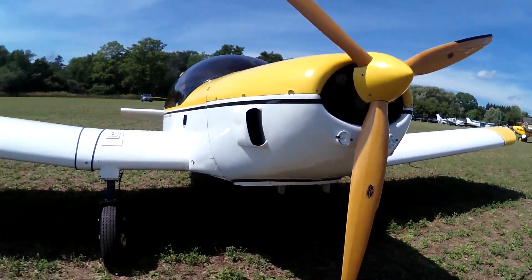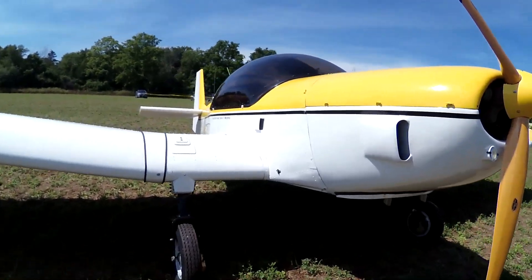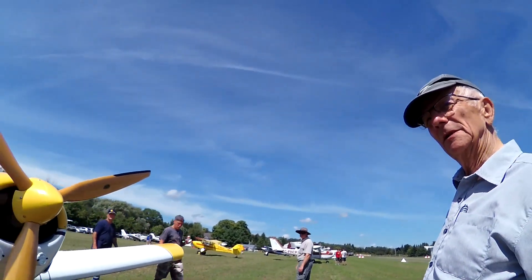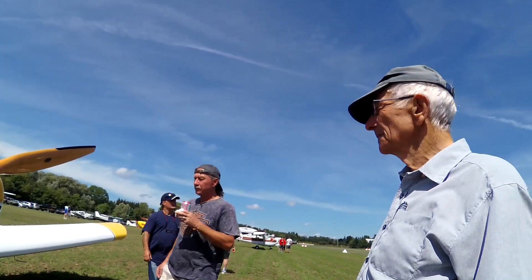Well, probably something more like this. Yeah. When I built this — what, 28 years ago — I think at the end of the day I figured I'd put about $40,000 into it. But you know, you can't build anything for that kind of money anymore.